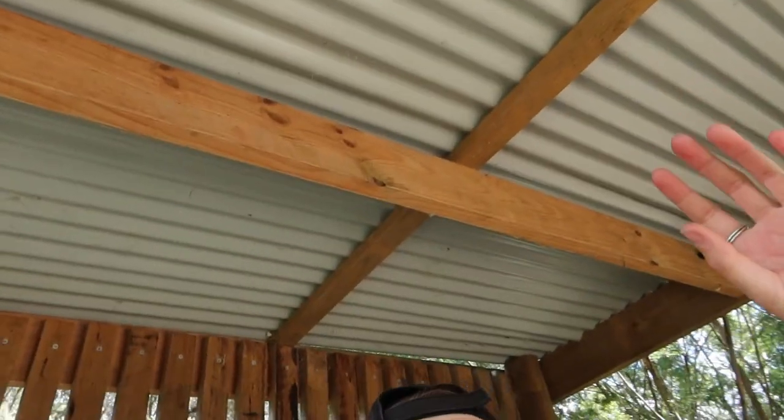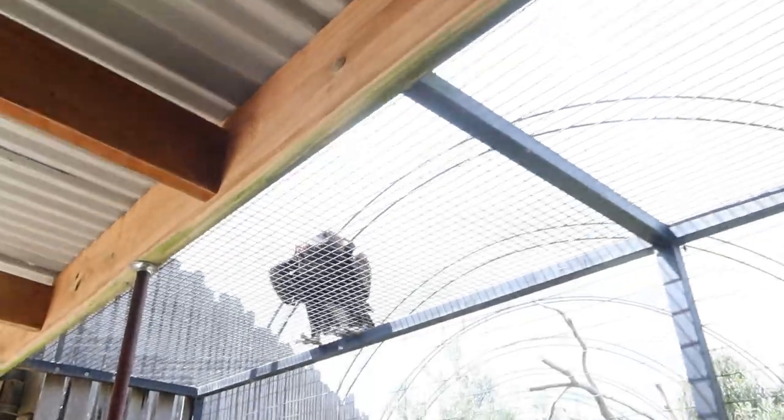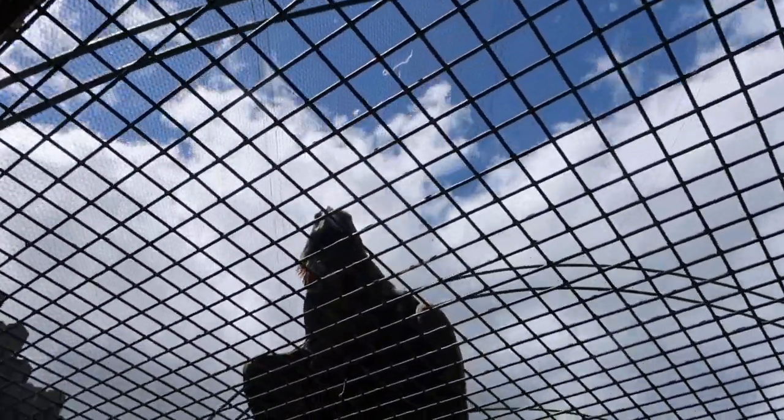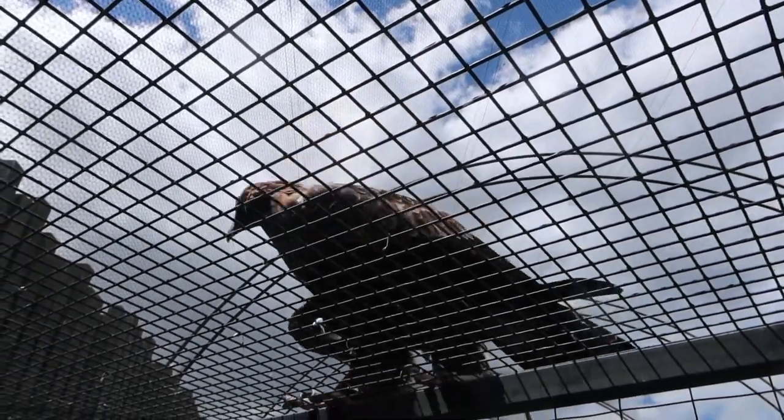That big thud is the sound of that eagle jumping onto the tin roof — oh my god, look at him! Look how big these animals are. He keeps jumping onto the roof — I'm assuming he's trying to scare the people in here. It's really cool to see them this close. I don't think I've ever seen a wedge-tailed eagle up this close before.